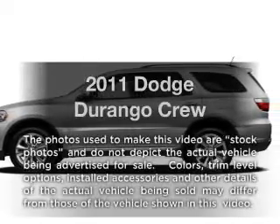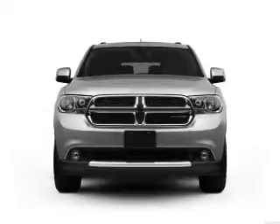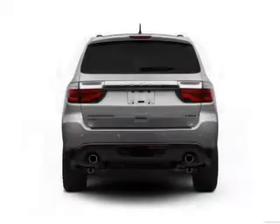Imagine yourself in this 2011 Dodge Durango. This is the set of wheels you've been looking for, with a solid 6-cylinder engine connected to a smooth shifting 5-speed automatic transmission.